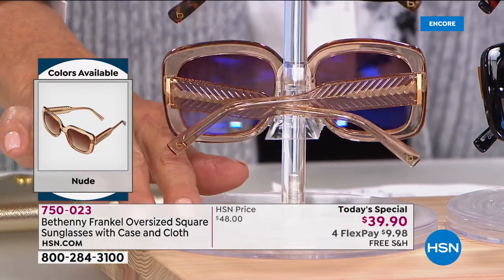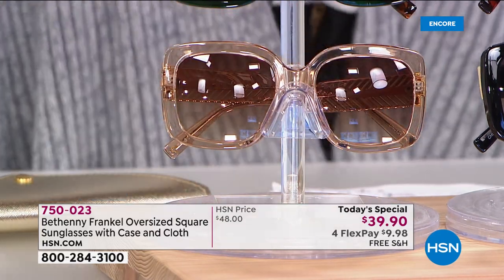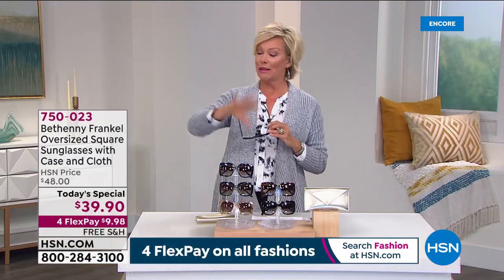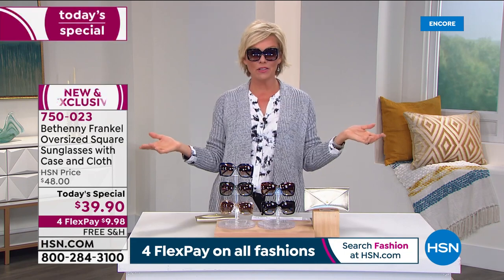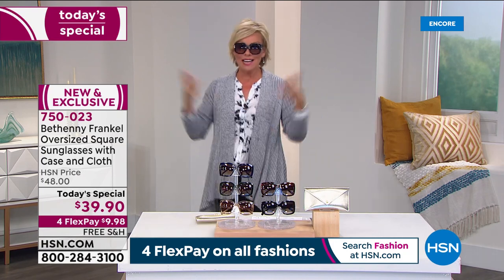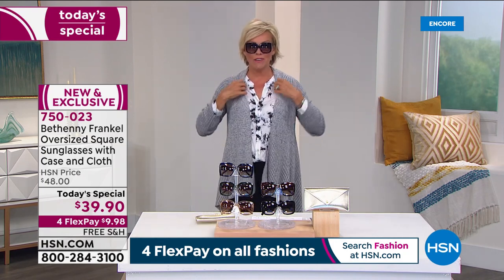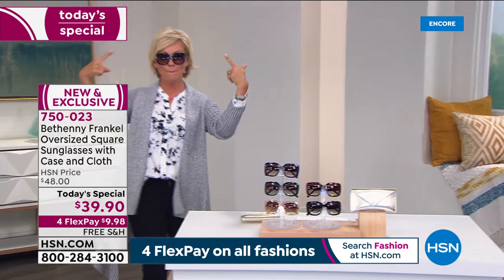All your choices are here. One payment of only $9.98 on your choice of card. If you have an HSN card, you can even add a fifth flex — it's only $7.98 to get them delivered. Free shipping on as many pairs as you'd like. As I'm enjoying all of your fashions tonight, Bethany, I think the highlight of this whole thing is right there.